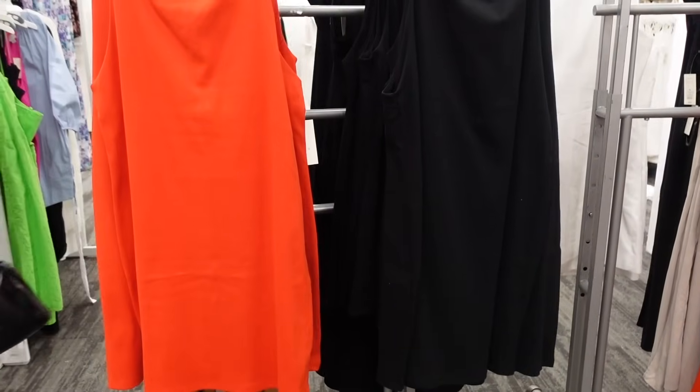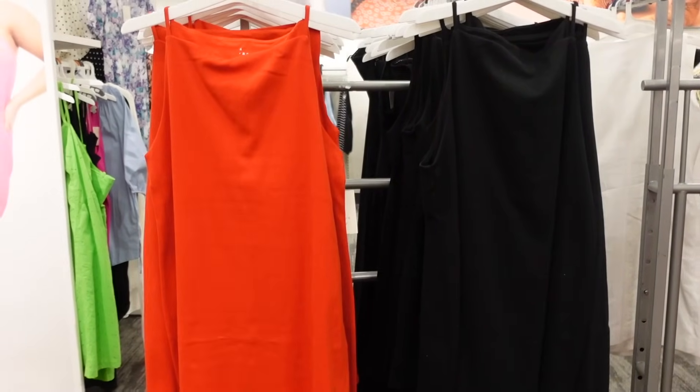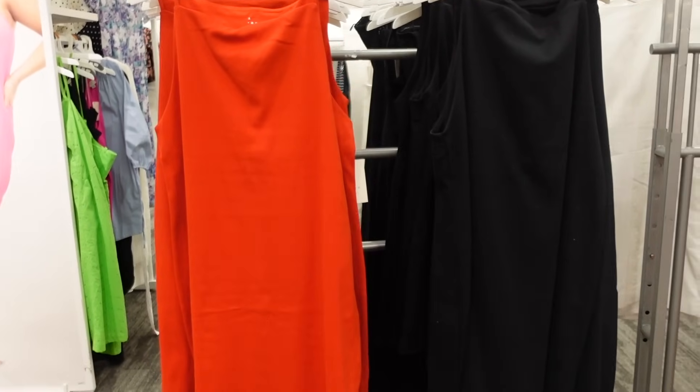Welcome back to my channel. Today we're in Target seeing what's new and what's on sale. If you like these videos make sure you give it a thumbs up.